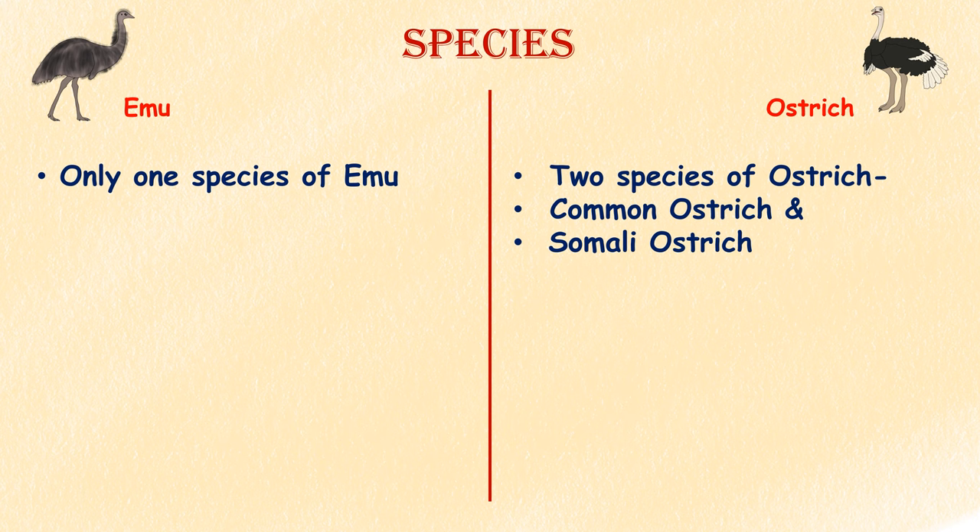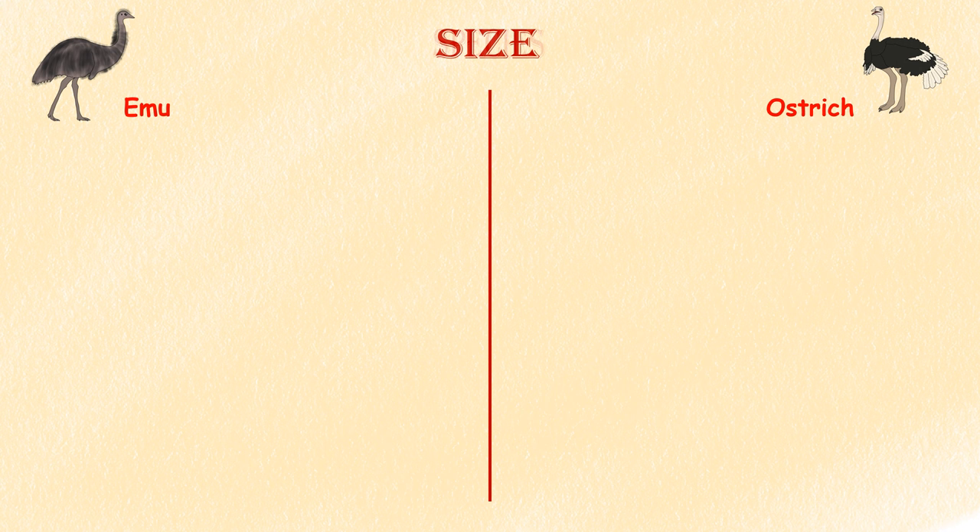Species. There is only one species of emu, whereas there are two species of ostrich: the common ostrich and the Somali ostrich.